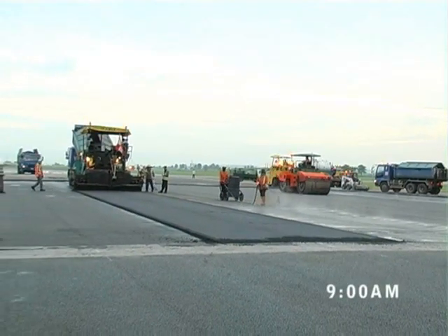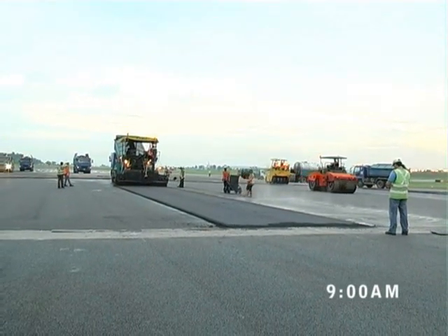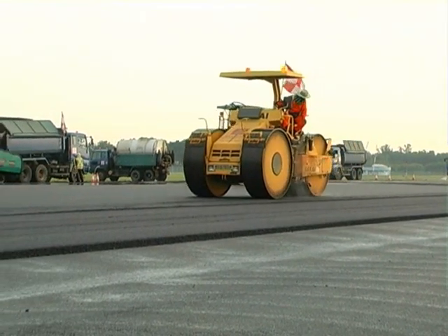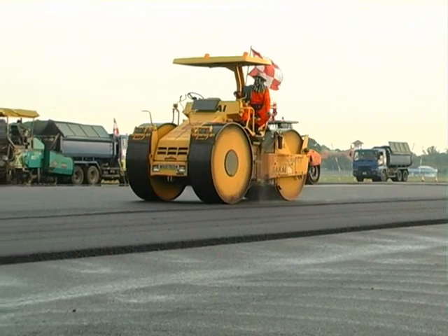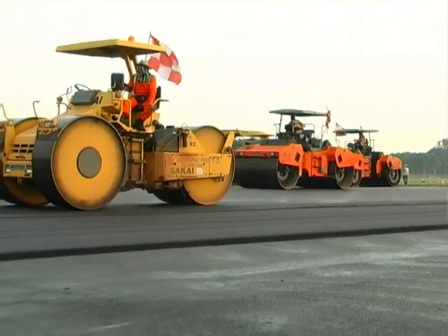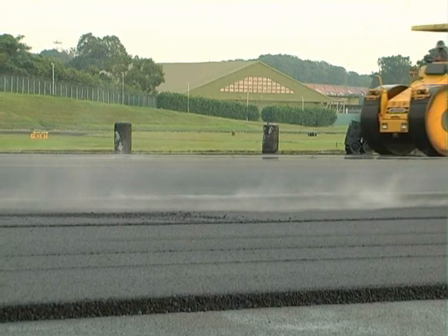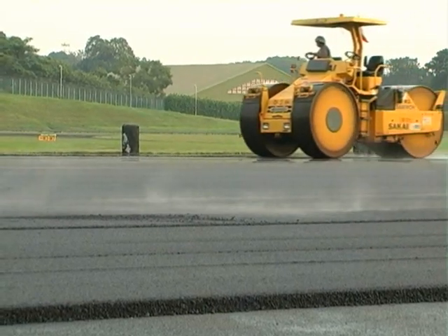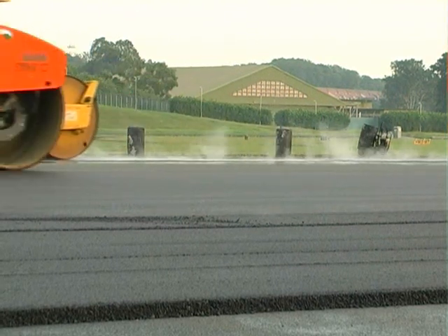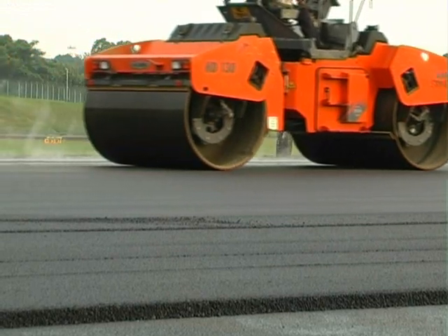A 50mm thick layer of stone mastic asphalt, or SMA in short, is now laid by the two modern pavers again with a precise automatic leveling system, under the continuous supervision of the airport authority to ensure the precision of the final runway surface for better rideability. This specially designed runway wearing course is again a joint R&D effort between SAMHO and CAAS to provide the runway surface with better rut resistance and improved skid resistance.